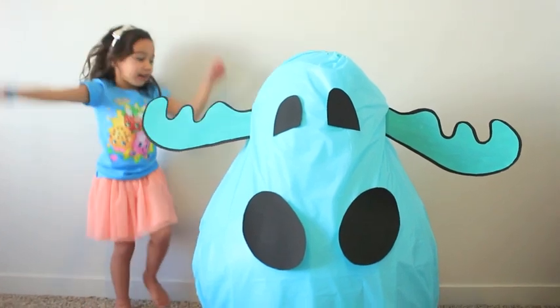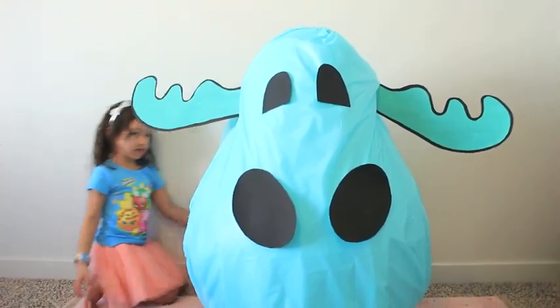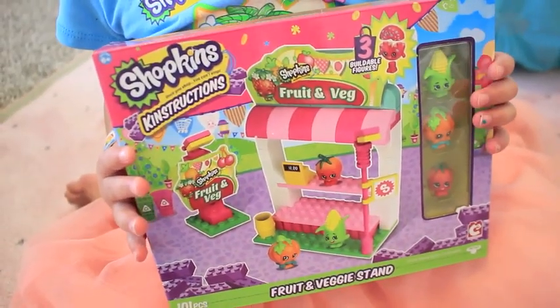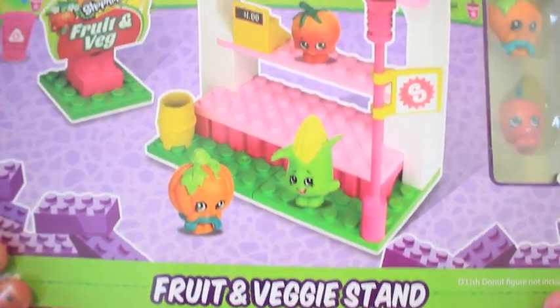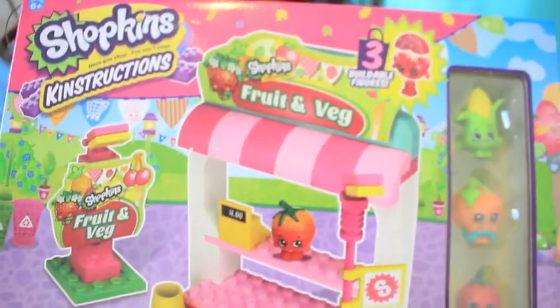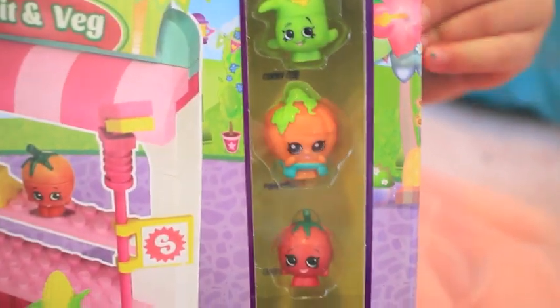I'm going to open it! It's Shopkins Constructions! It's the fruit and veggie stand! Corny Cup, Pumpkin Noah, and Sherry Tomato!